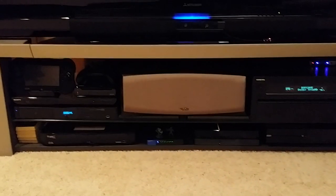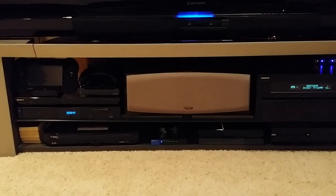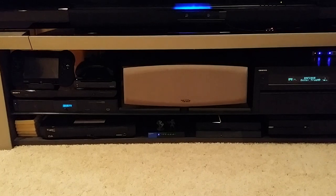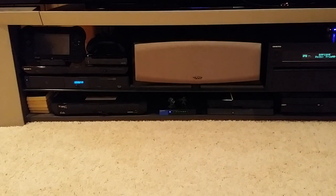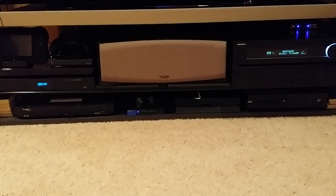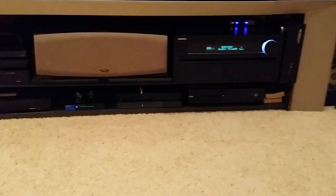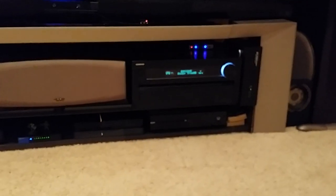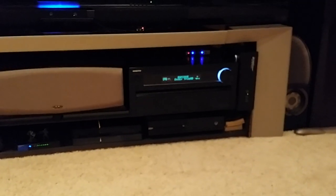In the front equipment rack I have the Wii U system on the top left, below that is the Sony 3D Blu-ray player, below that is the Dune HD Base 3D media streamer, Hopper with Sling, and a Linksys 8-port gigabit switch.